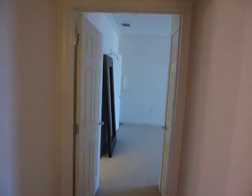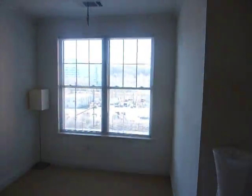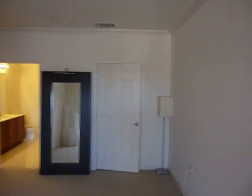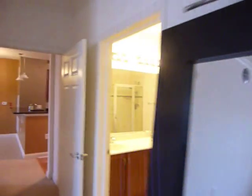This is the larger of the two bedrooms. It does have a view of the river — just a quick scan of the river view. This bedroom has a walk-in closet with lots of closet space, and it also has its own private bathroom.